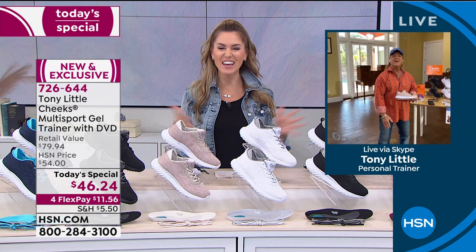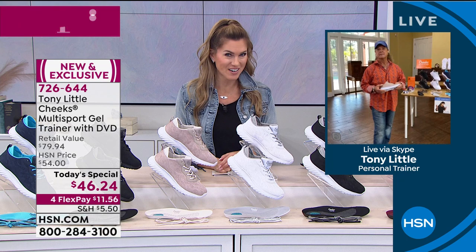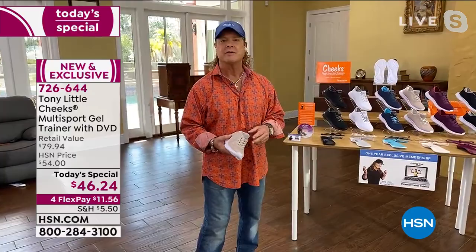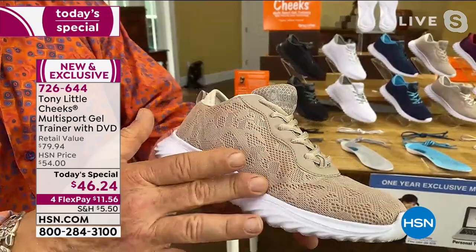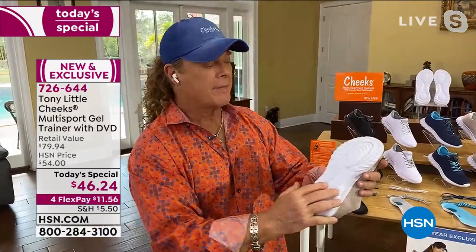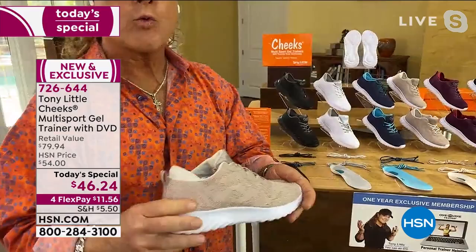Tony — inducted into the Fitness Hall of Fame, America's Favorite Personal Trainer — welcome back in. Congratulations on this amazing today's special. Tony says: Cheeks footwear is the number one selling footwear. This is new technology — even the mesh has a new lace design for more breathability. You have a very big cushioned tongue, a reflector on the back. The real key is the bottom — a new energy transfer system that always had an energy pad in the heel, but now transfers up to the toe as well. It's flexible, moves with your feet.